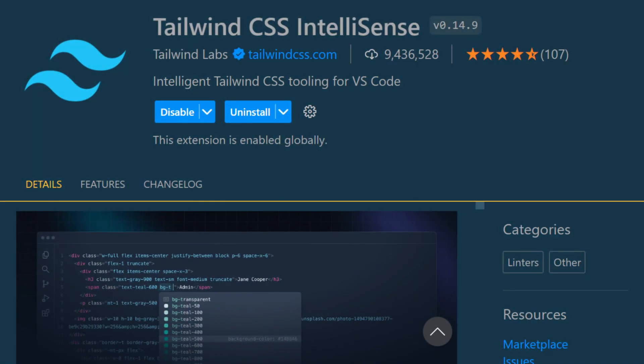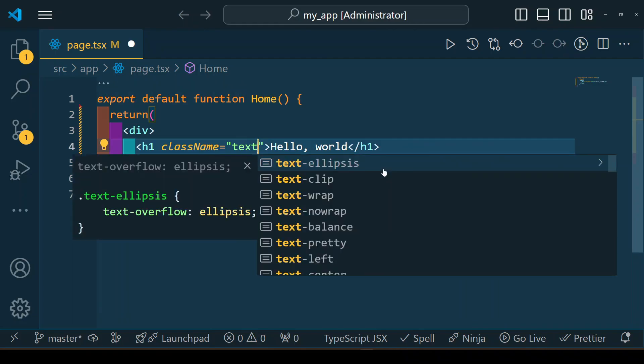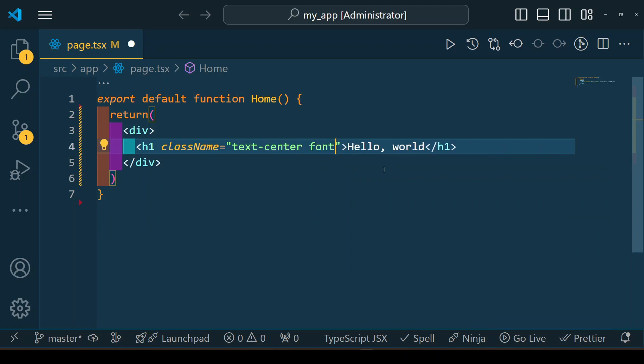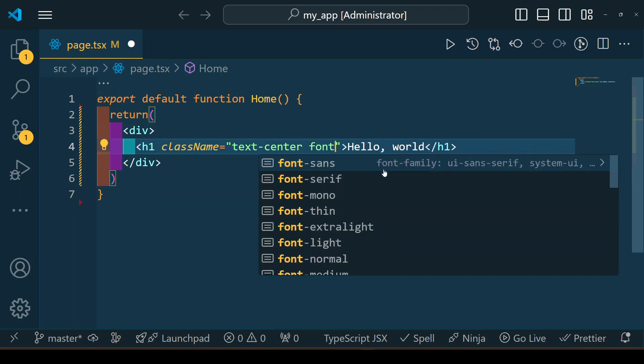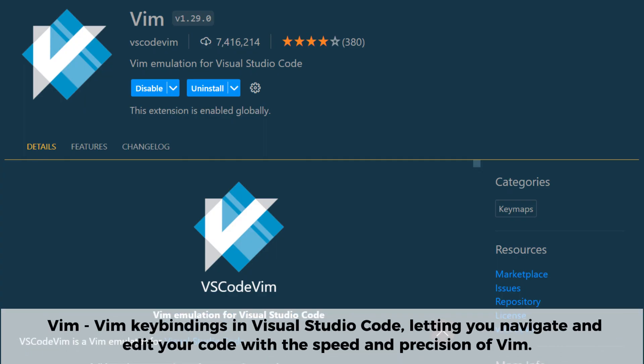Tailwind CSS IntelliSense is a must-have extension if you're working with Tailwind CSS in Visual Studio Code. It enhances your Tailwind workflow with autocomplete, syntax highlighting, linting, and hover previews. As you type it suggests class names, helping you code faster and avoid typos. It also highlights invalid classes and provides hover previews so you can quickly see what each class does without checking the docs.